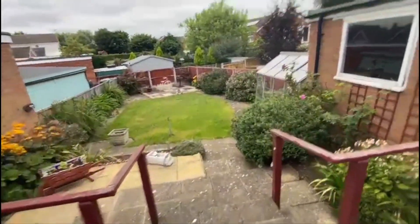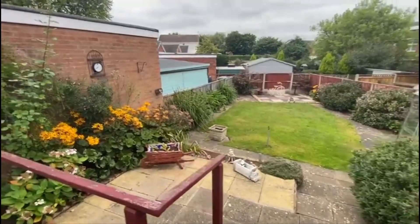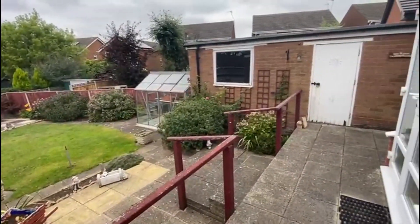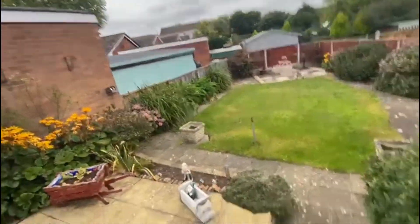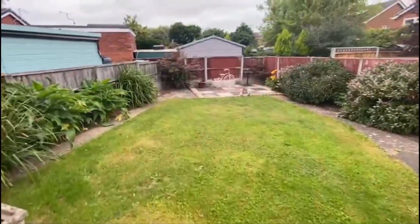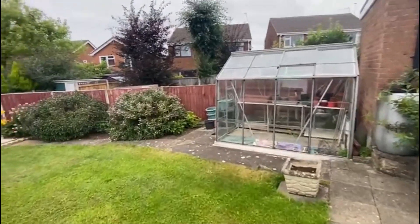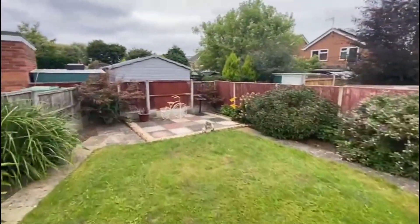We'll go straight out — doors already open. It's a decent garden. We've sold a couple of these, adjacent ones to be honest, and this one's got the slightly bigger garden. Pretty low maintenance with a nice big patio area and a lawn. If you fancy growing your own vegetables and seeds, there's the greenhouse there.